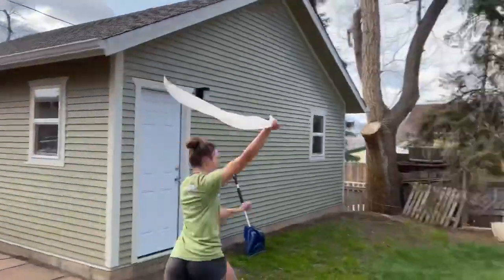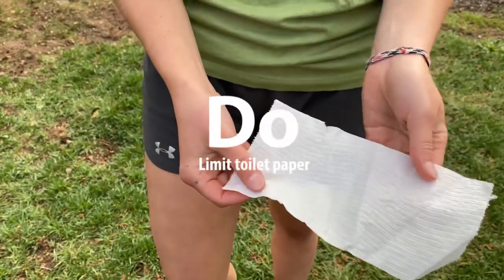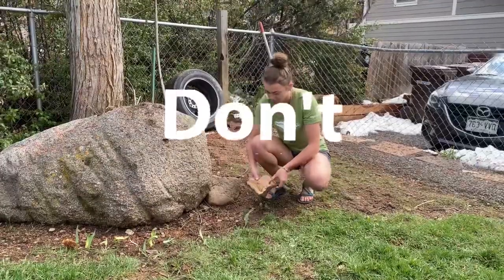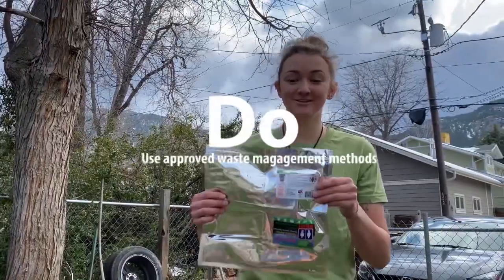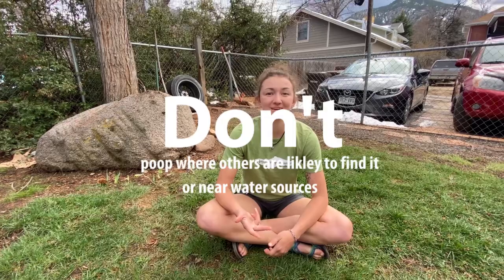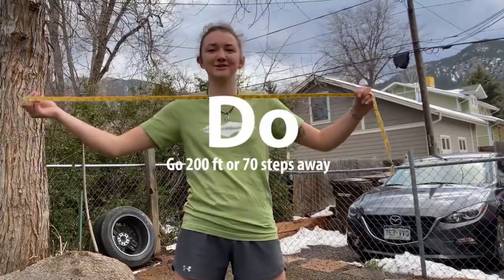And finally, here are some do's and don'ts for pooping in the woods. Don't use too much toilet paper — do limit yourself to one to two pieces of toilet paper. We're in a pandemic. Don't just cover your poop with a rock — do use a wag bag or dig a cat hole. Don't poop near trails, water sources, or campsites — even if you don't like the people camping next to you. Maintain a distance of 200 feet.